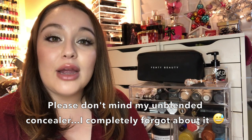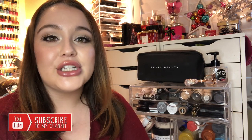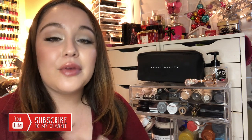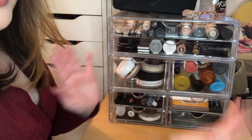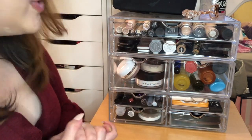Hi guys and welcome back to my channel. Today I have a little different setup — I will be filming my everyday makeup collection. A lot of you guys have been asking, and I will be doing my full makeup collection once I reach 2000 subscribers. If you want to see it, don't forget to subscribe and like this video. Hopefully I reach 2000 soon — I'm almost halfway there, so thank you guys so much.